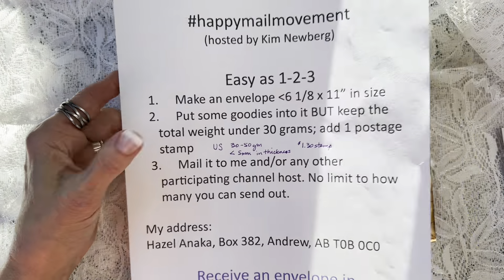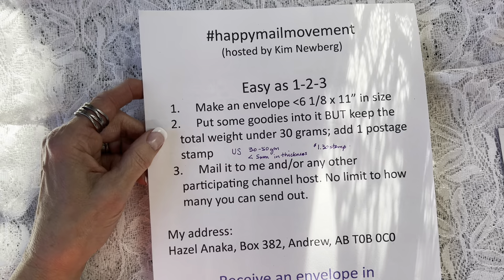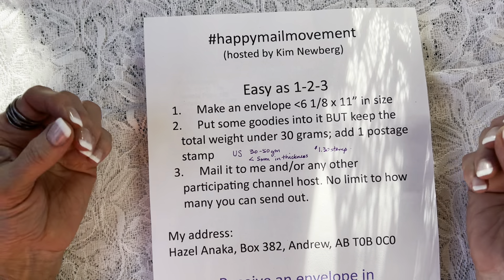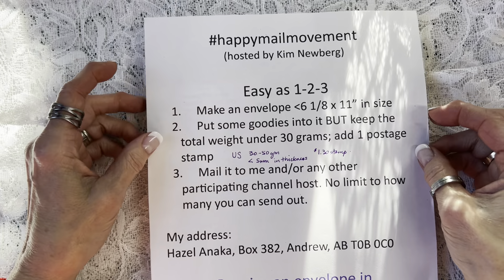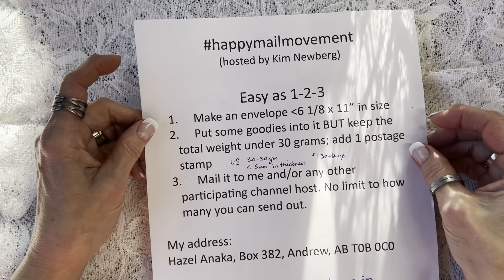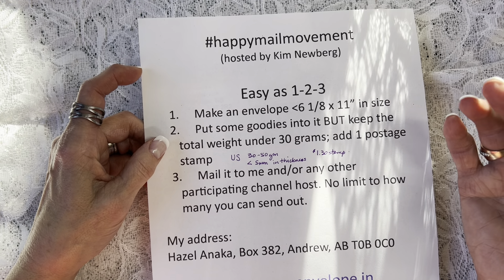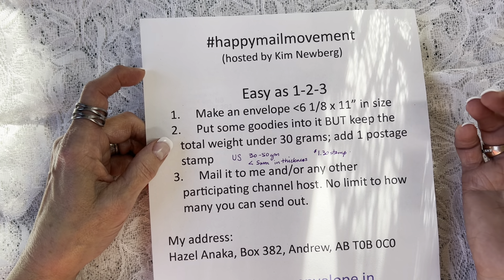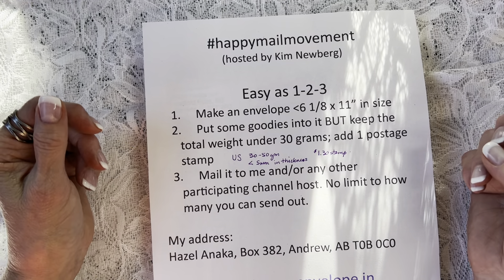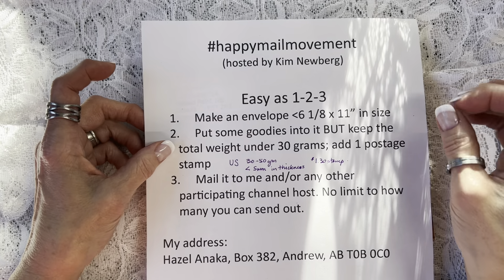This is the cheat sheet I created — hopefully it's all readable. It's very simple: make an envelope. In Canada, the rules are there must be no bigger than six and an eighth by 11 inches. Put some goodies into it. What I've noticed both with what I've sent out and the other videos I've seen is that it seems to be a mix of supply-type items like stickers, ephemera, journaling bits, scrapbooking paper, as well as some handmade items.